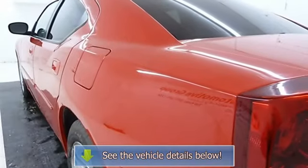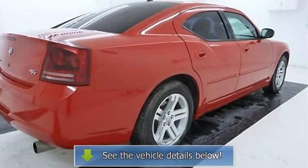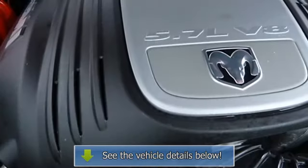Floor Mats, Adjustable Pedals, Adjustable Steering Wheel, Leather Steering Wheel, Tire Pressure Monitor, Power Windows, Power Door Locks.